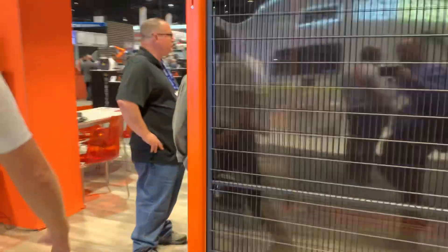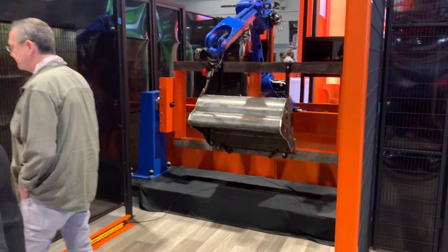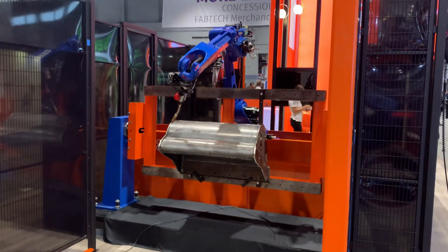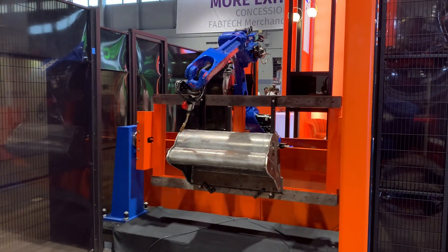We've got in here an attachment from one of our customers — AMI Attachment in Canada — and they use a robot cell very much just like this to add new product and weld all day, every day.